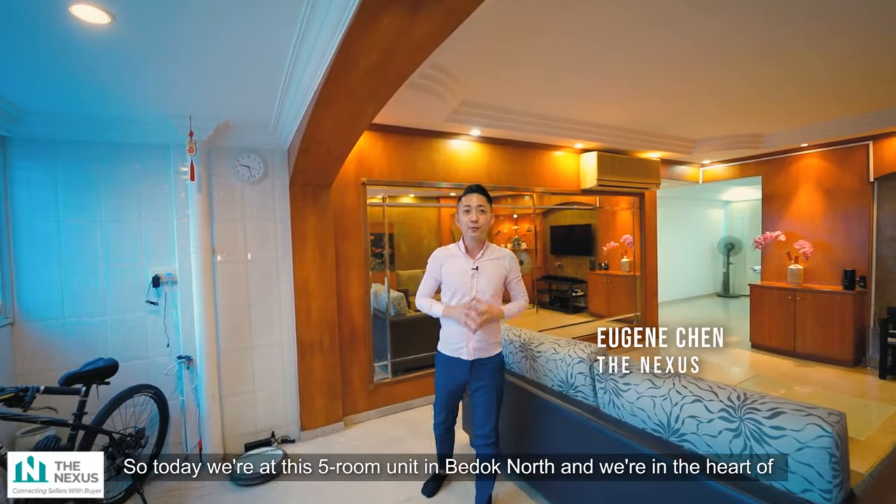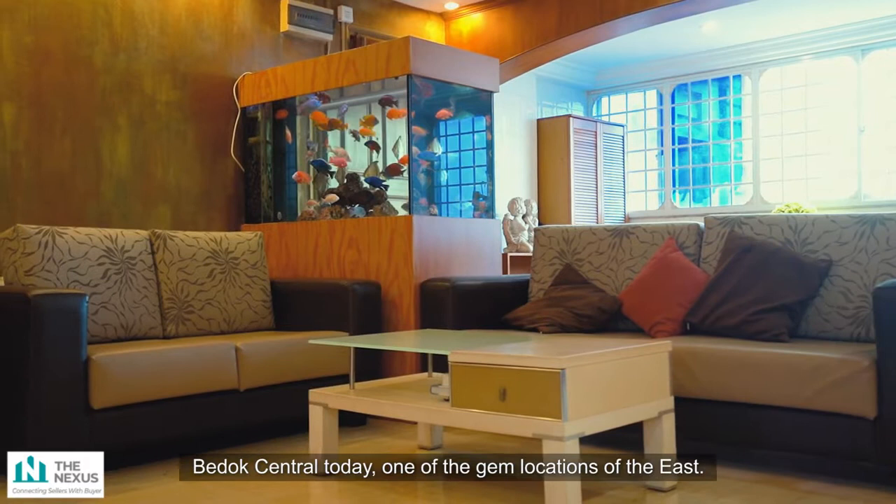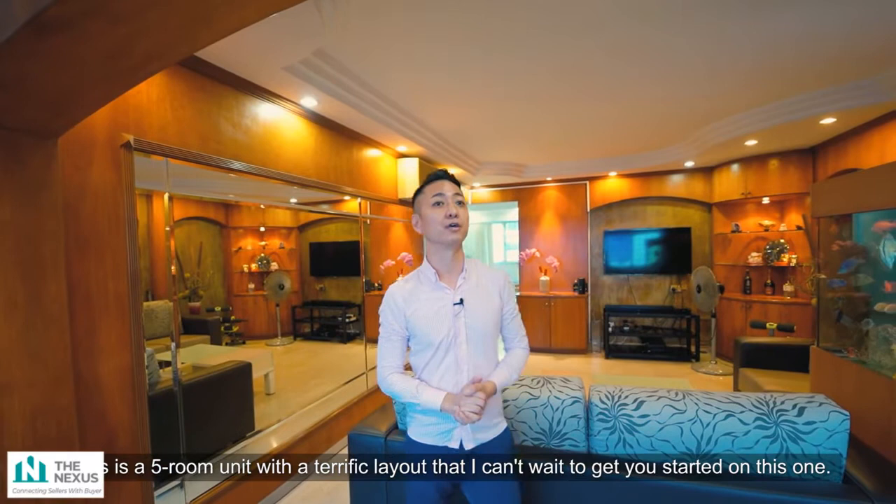Today we are at this 5-room unit in Bedok North, right in the heart of Bedok Central. This is one of the gem locations of the east — a 5-room unit with a perfect layout. I can't wait to get you started on this one, so let's get started!